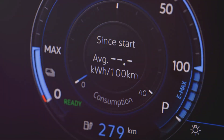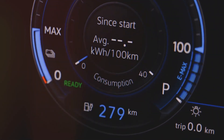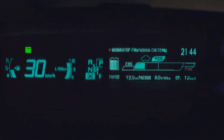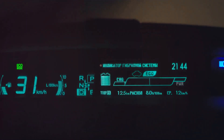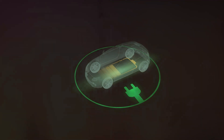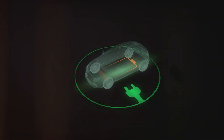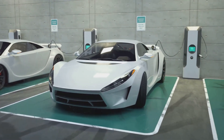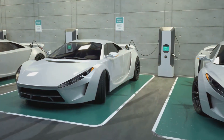In electric mode, the vehicle runs solely on the electric motor, drawing power from the battery. In hybrid mode, the internal combustion engine and electric motor work together, providing a balance of power and efficiency. Regenerative braking, on the other hand, captures the energy usually lost during braking and converts it into electricity, recharging the battery in the process.